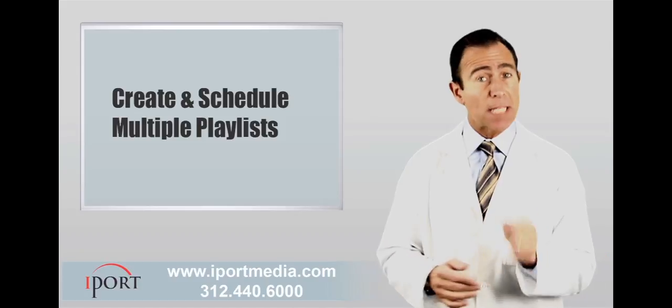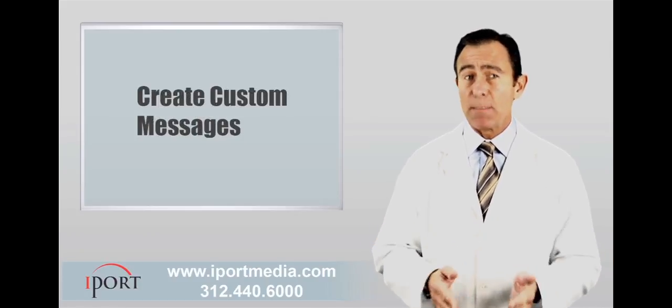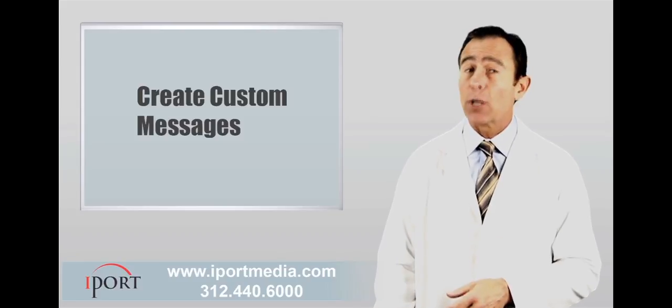You can easily create and schedule multiple playlists and change them as much as you like. You can also insert customized messages to inform patients about current promotions.